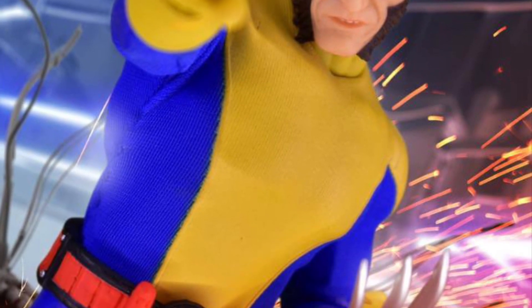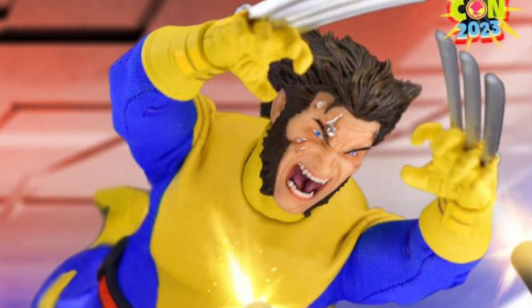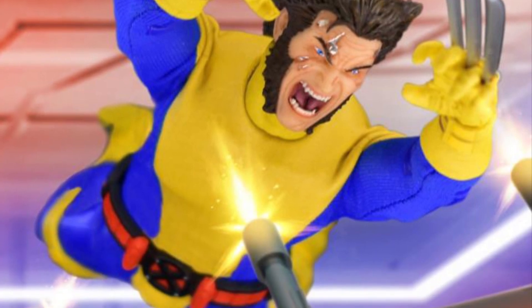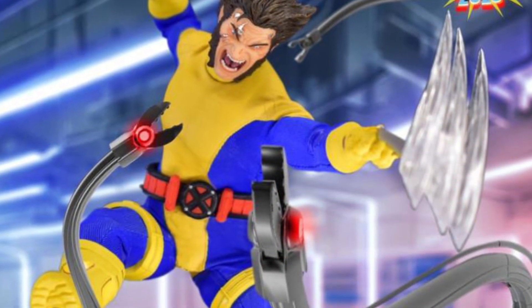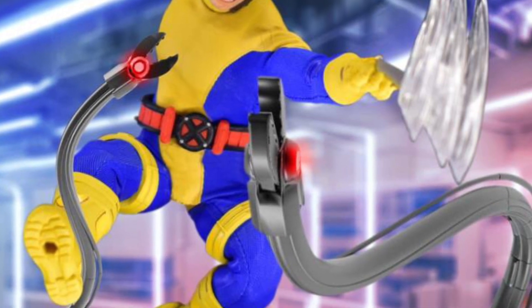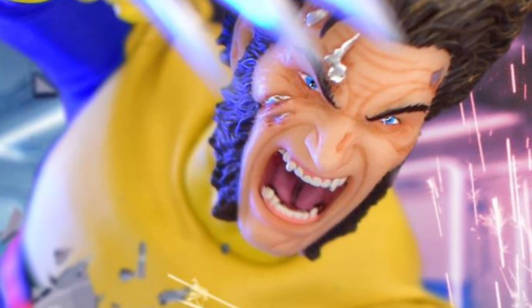I'll be honest with you, I really do like the look of this Wolverine, and the accessories that it comes with is a selling point for me. So if you missed out pre-ordering it, it's available right now for pre-order at Big Bad Toy Store. I posted the link in the description. It looks solid.